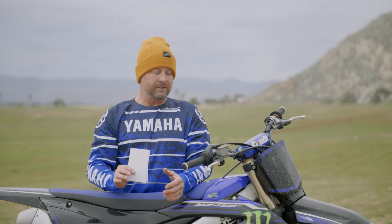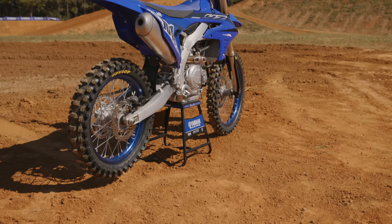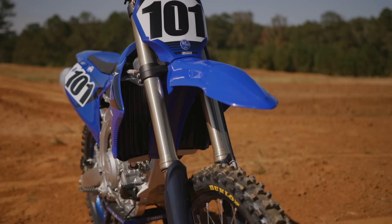Hey guys, it's Ping. Thanks for tuning in to Whiskey Throttle Media for another race spec video. We've got our 2023 Yamaha YZ450. Another big day on this bike. We're going to have more — it's probably going to be something we progressively do throughout the year as parts become available. We'll just start documenting what the different parts do for it.